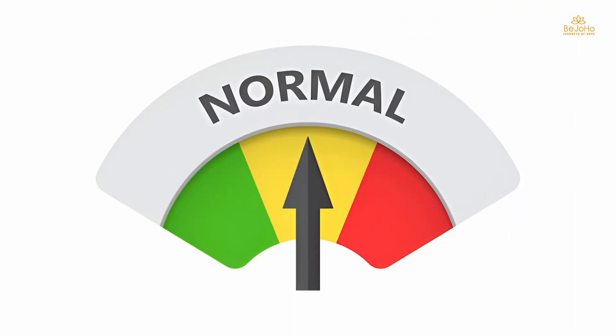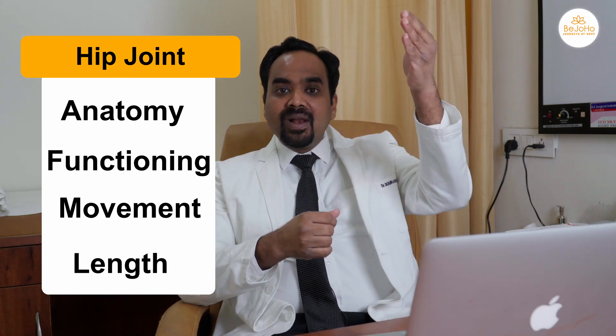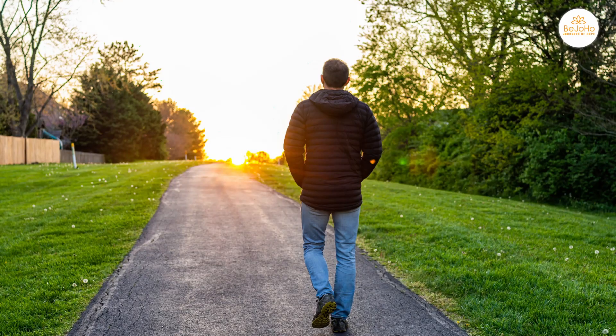During hip replacement surgery, we ensure that the leg length becomes equal to the normal leg. This helps in restoring the normal anatomy of the hip joint, normal functioning, normal movement of the hip joint, normal length of the muscles, and restores the normal walking pattern of the patient.